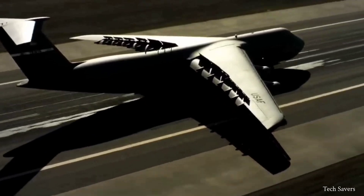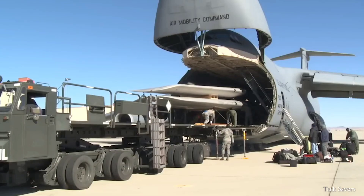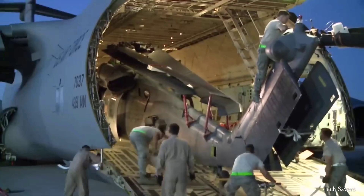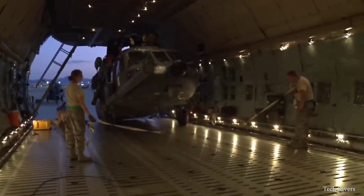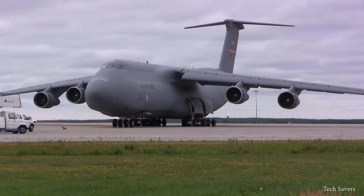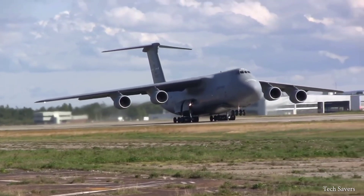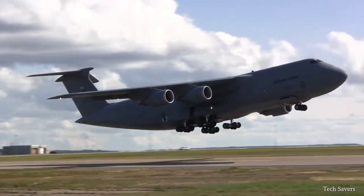The C5 Galaxy also boasts other remarkable features crucial to its heavy airlift capability. Its innovative lifting nose and high T-tail design allow for simultaneous loading and unloading at both ends of the cargo space. Measuring an impressive 247 feet 9 inches, and boasting a maximum takeoff weight of 840,000 pounds, the C5 is a testament to engineering feats and military aviation.